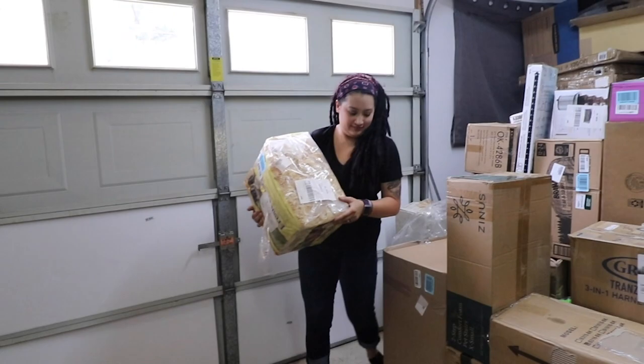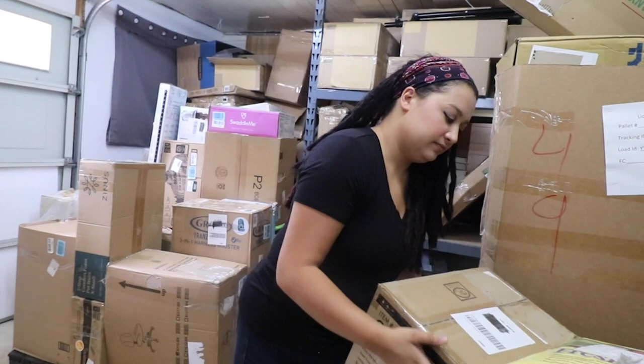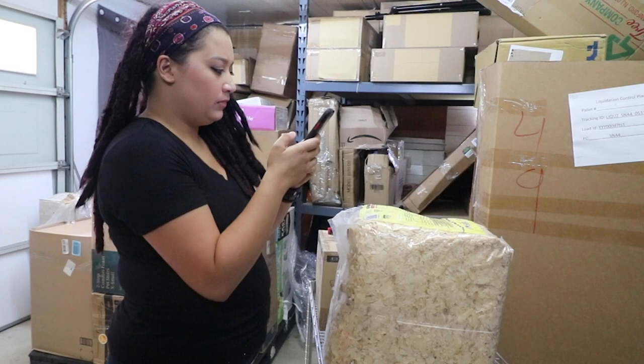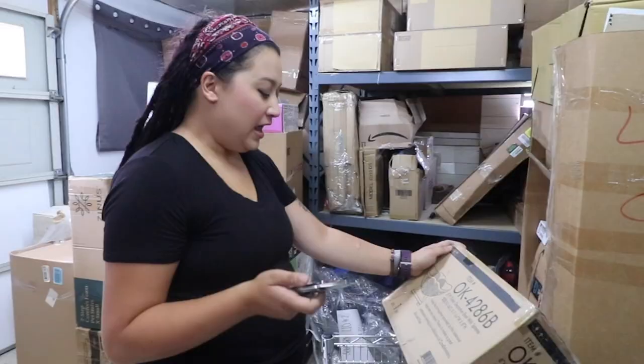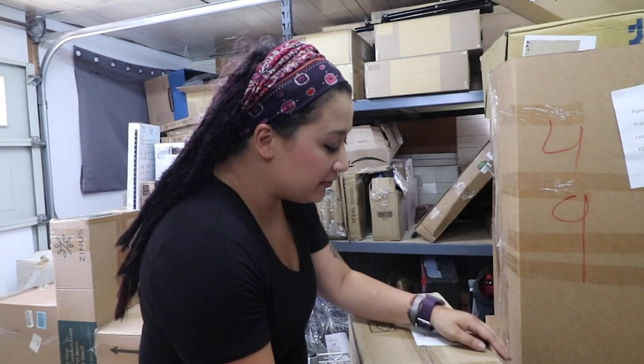Fresh Flakes — is that a chicken on there? Fresh Flakes for chickens — is that like Frosted Flakes but for chickens? This particular item isn't on Amazon anymore, but this bedding sells for around $13. We'll sell it for $5 at the flea market. We've got a lot of people who have chickens here and they'll jump on that.